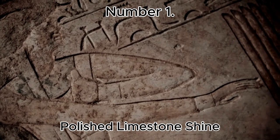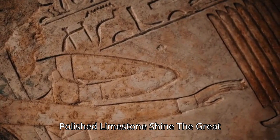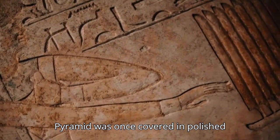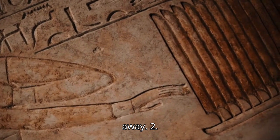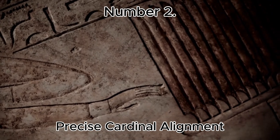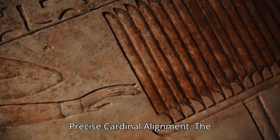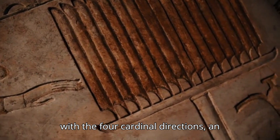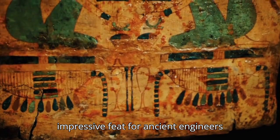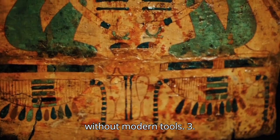Number 1: Polished Limestone Shine. The Great Pyramid was once covered in polished white limestone which made it shine brightly and could be seen from miles away. Number 2: Precise Cardinal Alignment. The pyramids are almost perfectly aligned with the four cardinal directions, an impressive feat for ancient engineers without modern tools.